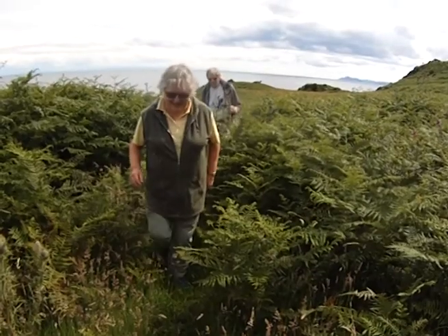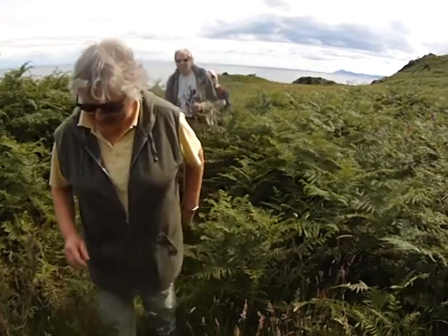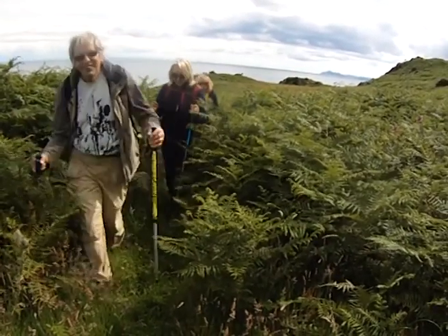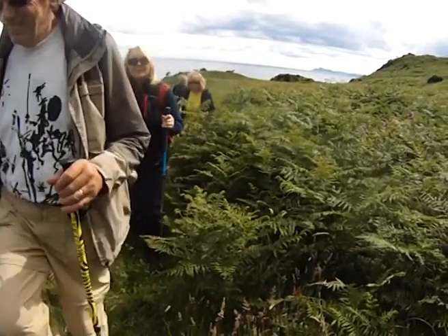The erosion of the land surface since then has exposed a series of basalt layers, which now form the parallel ridge lines across the South Butte. It is a beautiful and fascinating landscape.